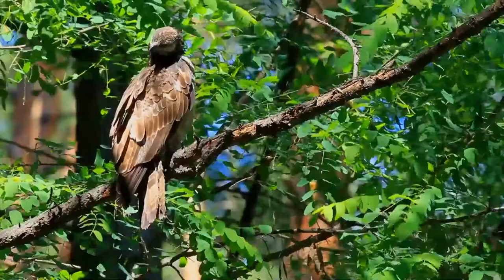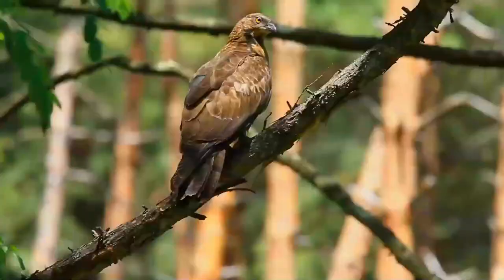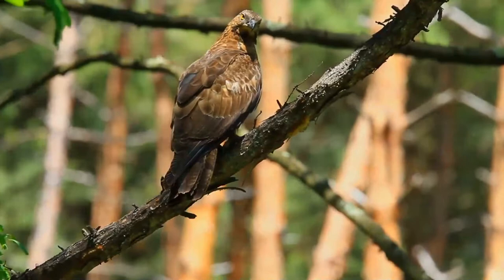The male has a blue-gray head with brown iris, while the female's head is brown and the iris is yellow. She is slightly larger and darker than the male. The male has two black bands in the tail and three black underwing bands, while the female has three black tail bands and four narrower black underwing bands.